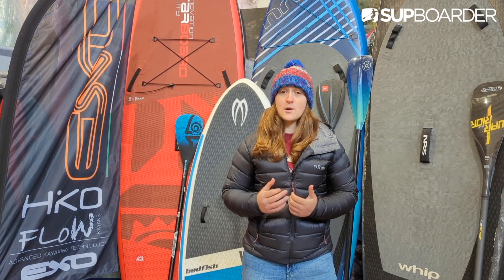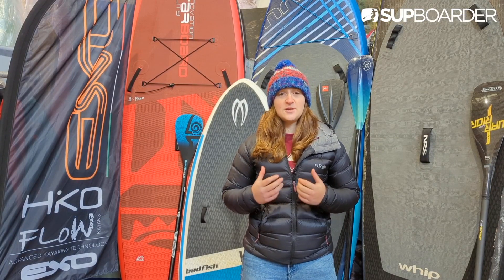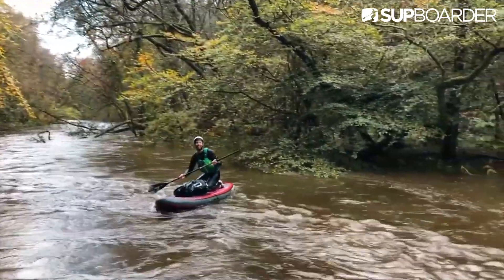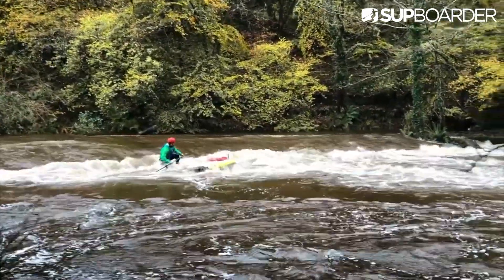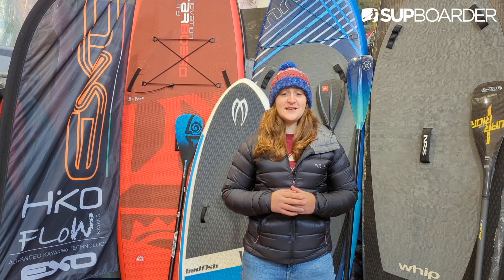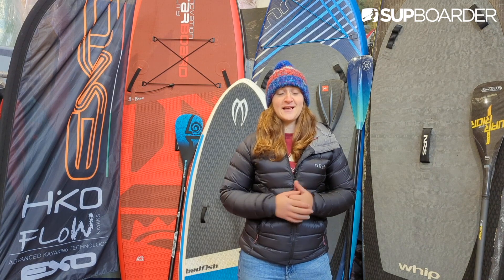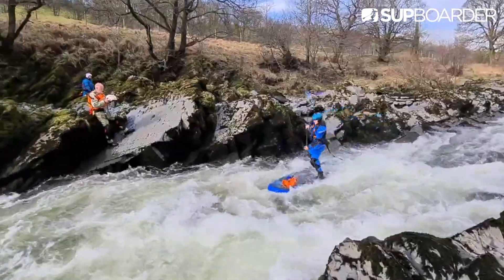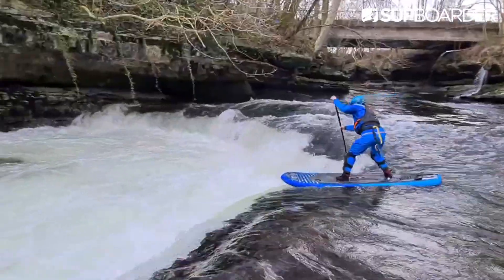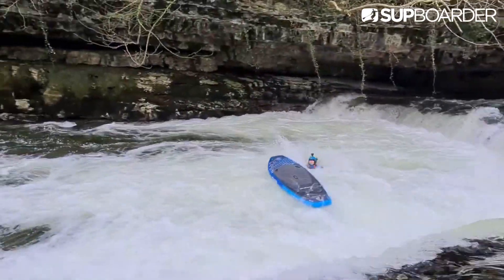One of the biggest misconceptions about whitewater paddleboarding is that you have to be stood up on your board at all times. In fact, as has often been pointed out to me, regardless of whether you're stood up or lying flat on your stomach, managing to stay on your board looks a lot more impressive than seeing your feet in the air whilst you go flying head first into the water. So on your first couple of whitewater SUP outings, don't be put off if you haven't managed to stand up on the rapid or you've spent a lot of time in the water.